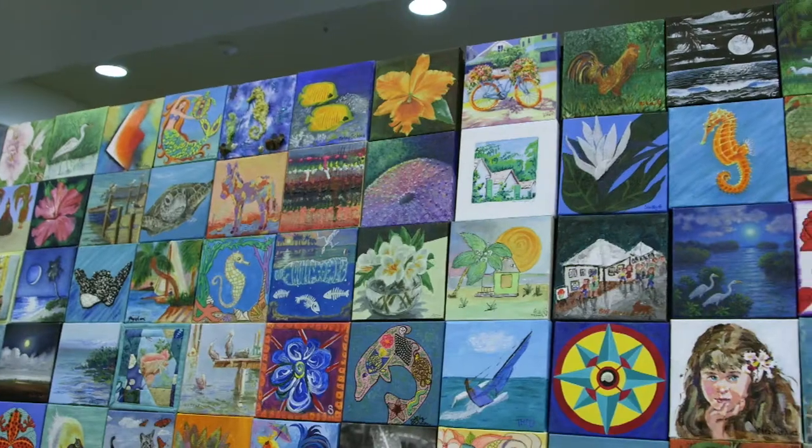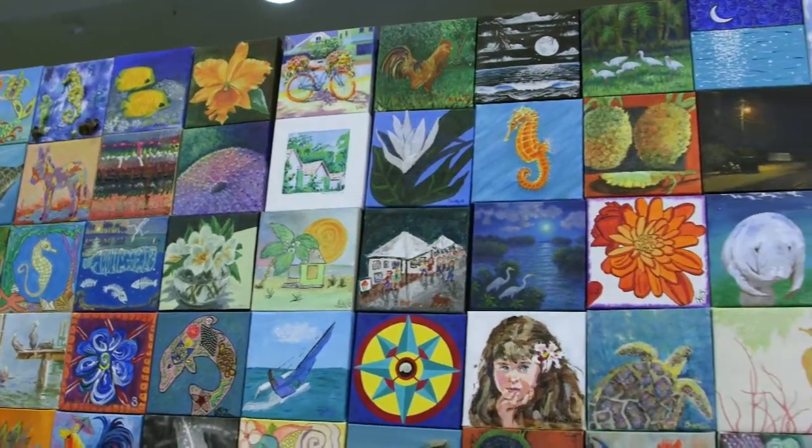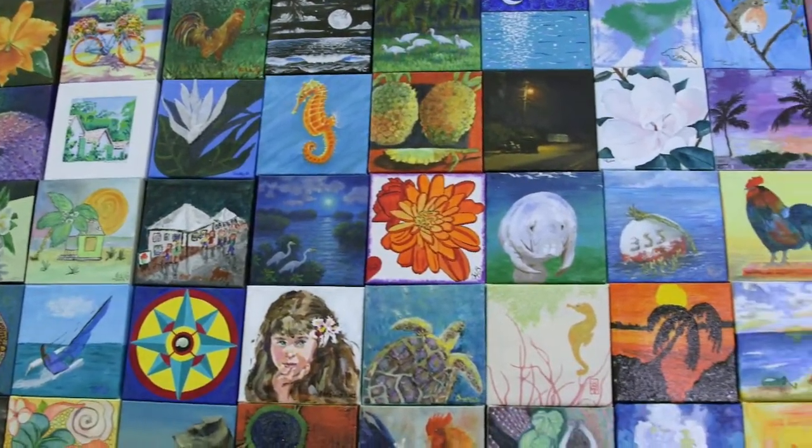It's kind of like a treasure hunt. There isn't a map to it — you have to look at all the canvases in order to find your own.